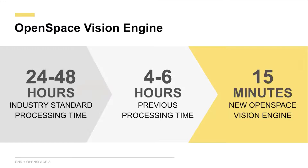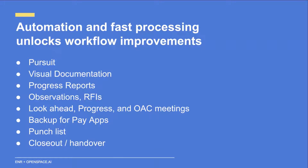We're really excited about our new vision engine, which came out around June of last year. Previously, our processing took around four to six hours to upload to the cloud and map everything onto drawings. Now, with our new vision engine, we essentially fingerprint the photos, and our system maps those photos to their location in on average around 15 minutes — compared to 24 to 48 hours for alternative solutions. This enables construction workflows like observations and RFIs, since you have your data right away.